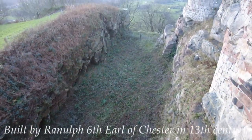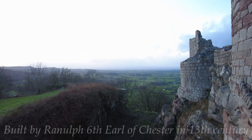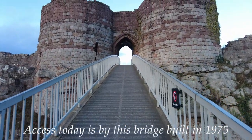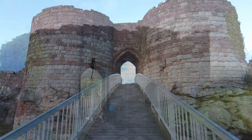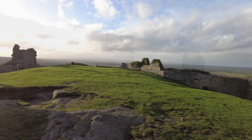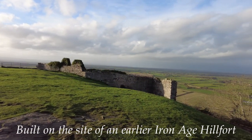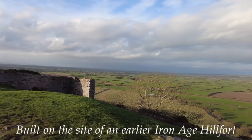Beeston Castle, deep in the heart of Cheshire, was built by Ranulph, 6th Earl of Chester, in the early 13th century. The castle, constructed on the former site of an Iron Age hillfort, incorporates the original banks and ditches of the fort.